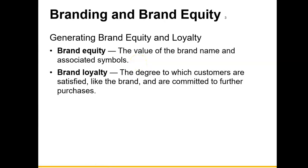Brand equity is the value of the brand name and associated symbols. For example, Range Rover is known as a luxury car brand — the Range Rover name has value because when you're buying one, it is considered a luxury vehicle. Brand loyalty is the degree to which customers are satisfied, like the brand, and are committed to further purchases. Some people will only purchase cars made by Ford Motor Company — that is brand loyalty. If someone only wears Adidas, that is brand loyalty to a certain company.